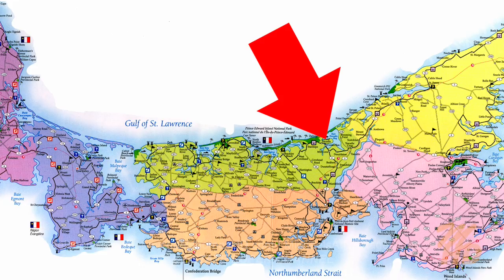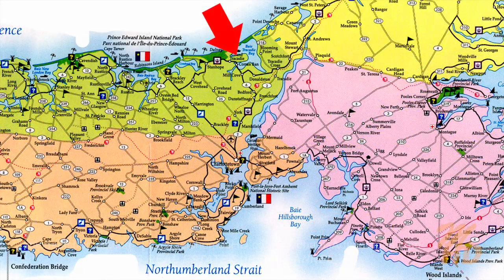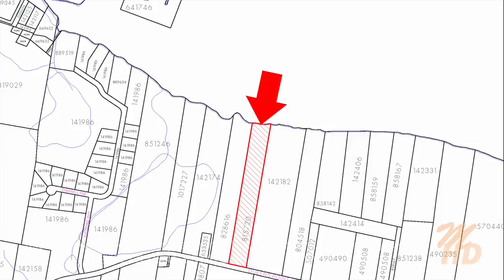Today we're looking at an amazing, cozy, tidy little private place right on the water, on almost 11 acres with a view of the sand dunes. Let's go take a look.